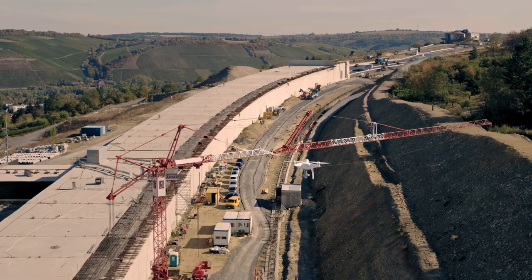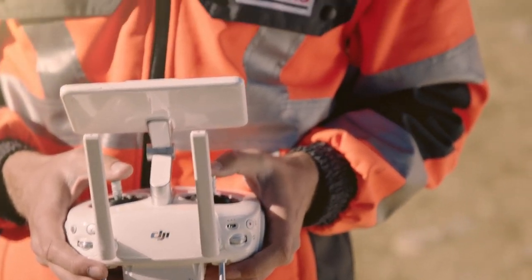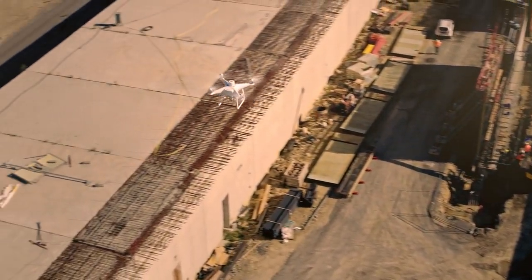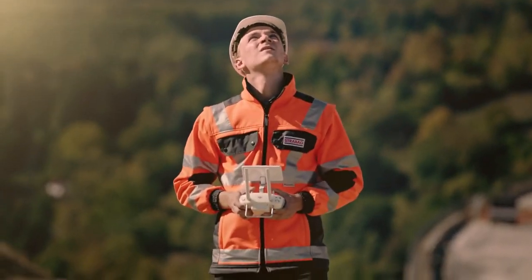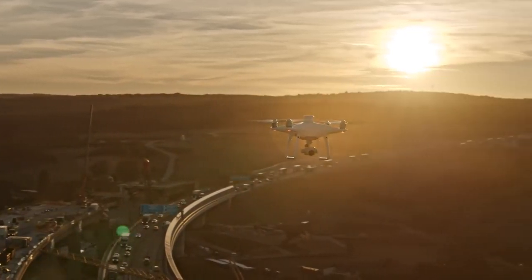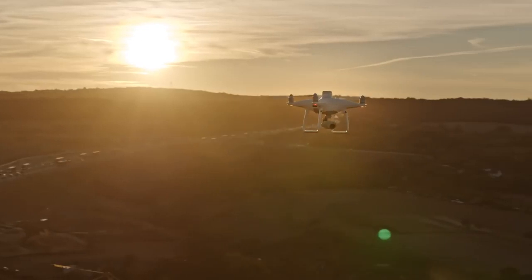Drones are proving to be very efficient tools in the construction industry and I am convinced that they will be integrated more and more in construction processes on the international stage. As an innovation leader it is our desire to execute complex construction projects with the highest quality and to deliver results on time. The Phantom 4 RTK contributes in many aspects and we are looking forward to working with it.